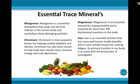The next mineral is chromium, which is popularly known for helping combat diabetes and obesity. Chromium has also been shown to help build lean muscle mass, increase energy, and curb depression. The last mineral we'll discuss is iron. Iron is an essential nutrient that has many well-known health benefits and is most notably known for curbing fatigue. Its primary function in our body is to assist with the production of hemoglobin and also act as an oxygen carrier, which are essential for the health and many facets of the body, ranging from brain function to overall blood health.